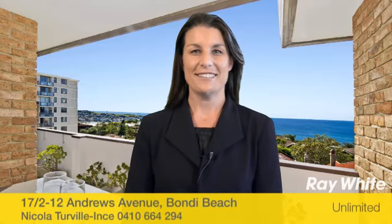Hi, my name is Nicola Turville-Ince. Thank you for viewing this property online today, proudly marketed by Ray White Unlimited.